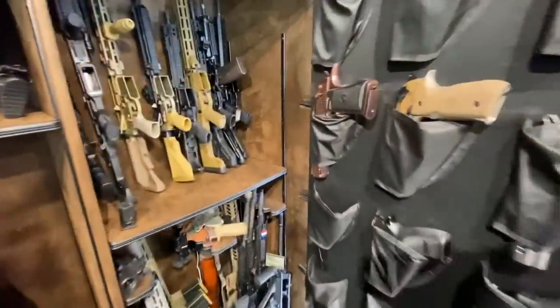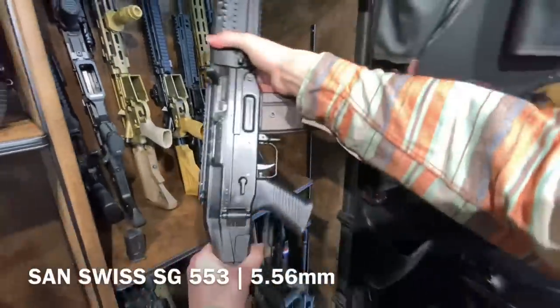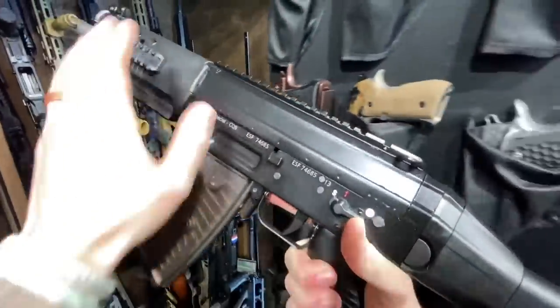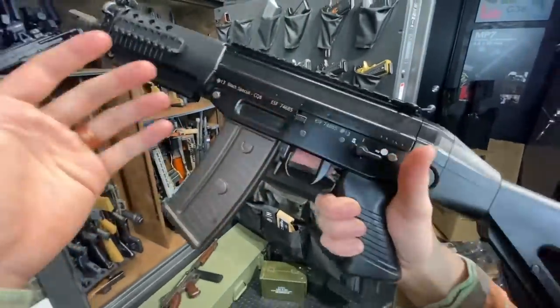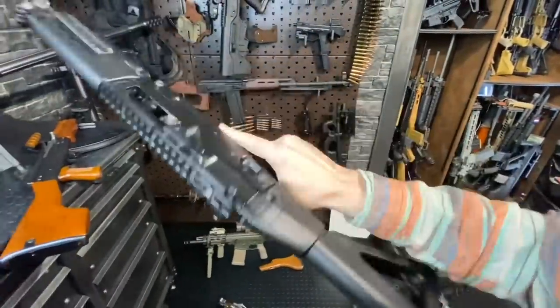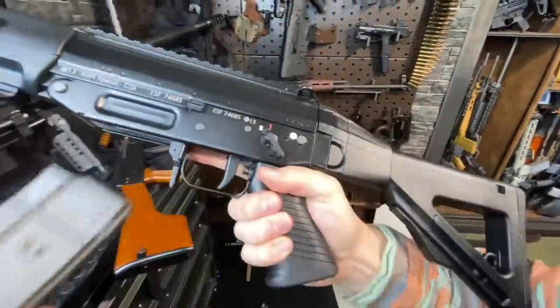Another fan favorite: the Sig 553. This thing is really cool — probably the coolest AK. This is essentially the Draco from Switzerland, because the Sig 55X platforms are essentially just better AKs, for lack of a better term. They are very cool, very fantastic, and I love them very much.